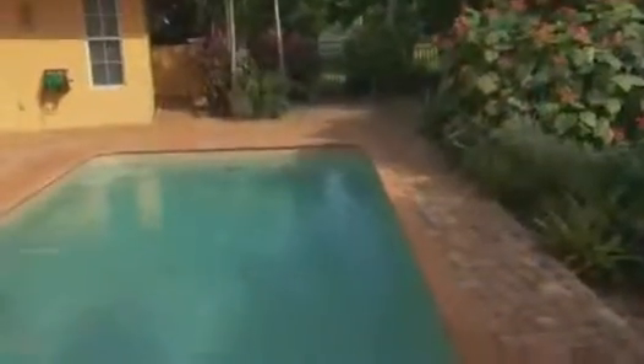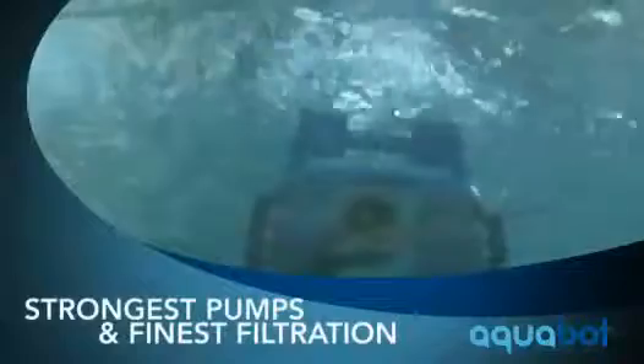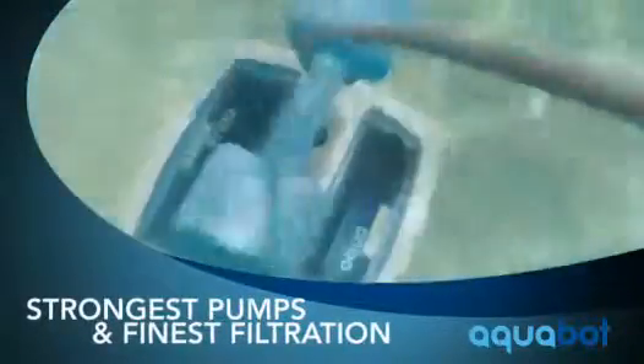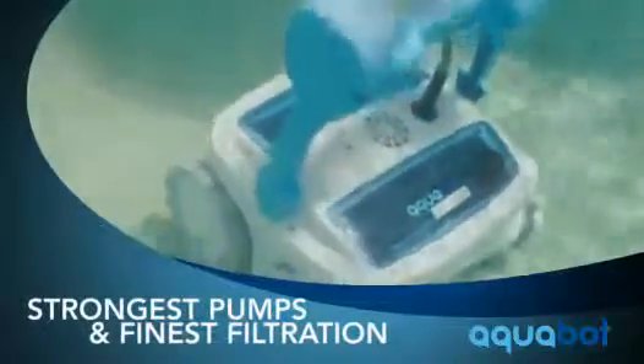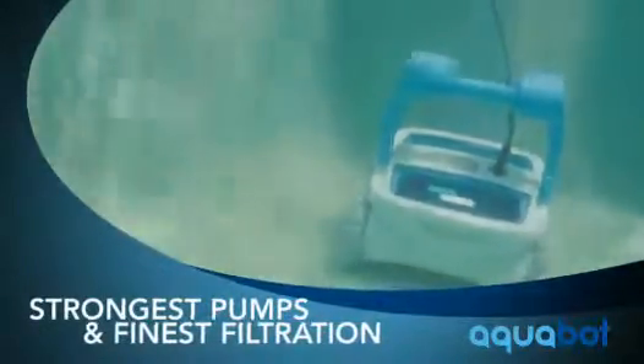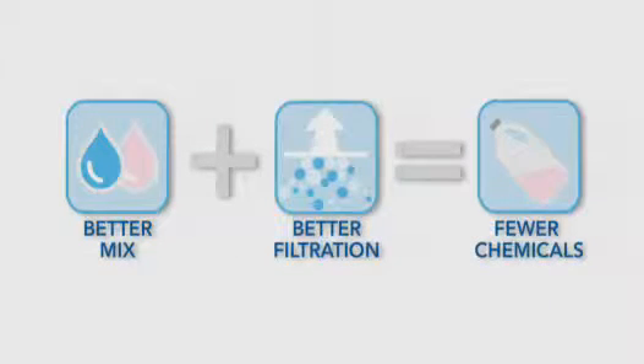While all pools require chemicals, at Aquabot we use the latest technology to engineer our robotic pool cleaners with the strongest pumps and finest filtration in the industry. They remove more and finer debris while thoroughly mixing the water in your pool, substantially reducing the amount of chemicals needed. It all adds up to fewer chemicals and a healthier clean.